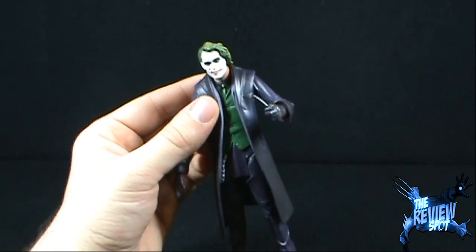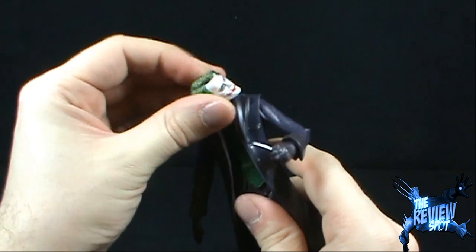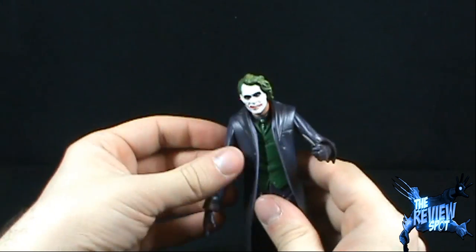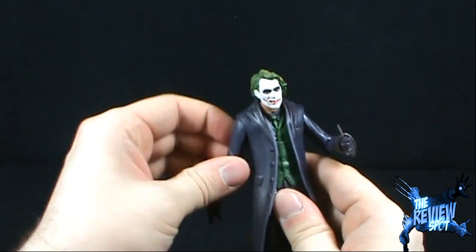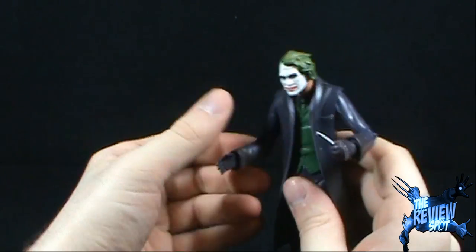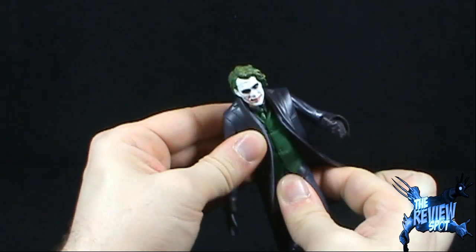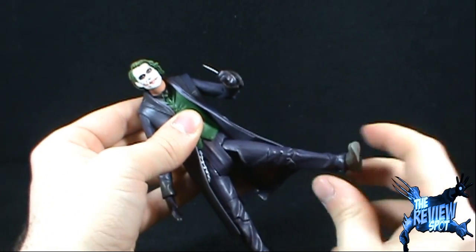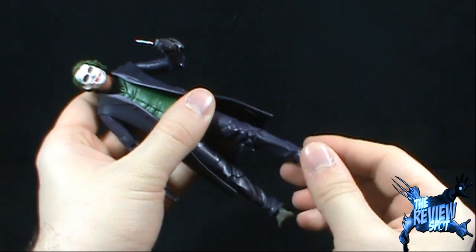In the way of Joker's articulation: Joker's head sits on a ball joint, so you can fully rotate. His shoulder is on a pin and socket, which allows the arms to move in and out and rotate all the way around. There is a bend in the elbow and a rotation in the hand. There appears to be no articulation in the waist or upper torso, but the legs do bend forward and back, there's a bend at the knee, a rotation in the thigh, and finally a hinge in the foot.